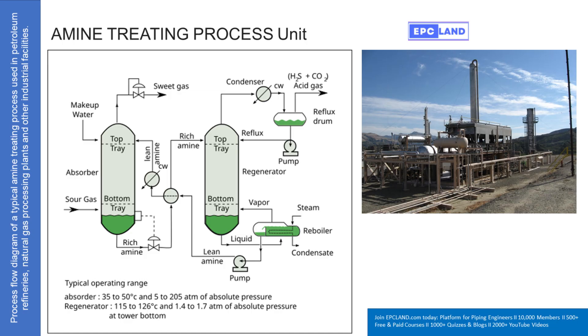The rich amine gets pumped from the absorber, usually through a heat exchanger first to warm it up, and then it goes into the top of the regenerator tower. Heat is key — steam is injected into the bottom of the regenerator. This heats the rich amine solution flowing down; we're talking higher temperatures, like 115 to 126 Celsius at the bottom, and lower pressure — about 1.4 to 1.7 atmospheres. That combination of higher temperature and lower pressure breaks the connection between the amine and the acid gases, reversing the absorption reaction. The heat gives the H₂S and CO₂ molecules enough energy to break free from the amine.